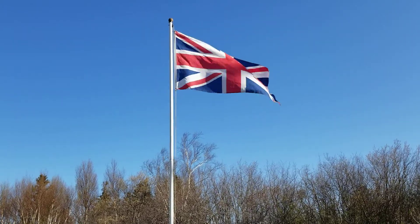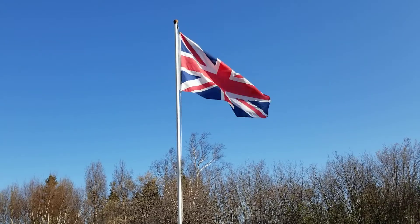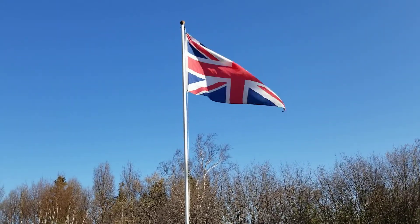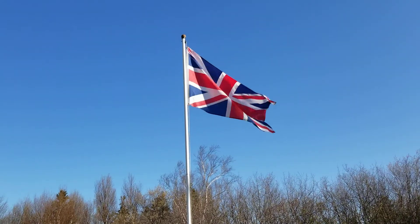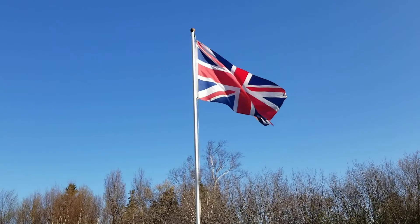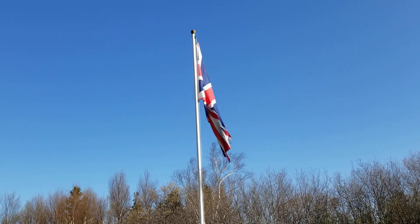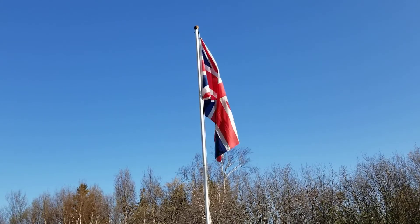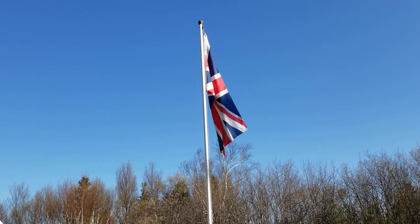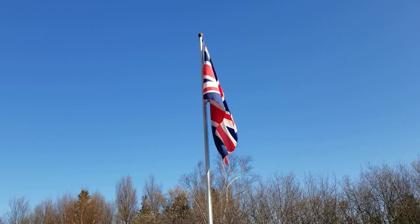Happy Victoria Day long weekend in Canada. Today I'm following the Royal Union flag, which was flown prior to Confederation in 1867 in Canada and throughout much of Canada and the provinces until the 1960s, with the adoption of an official Canadian flag, the Canadian Maple Leaf.